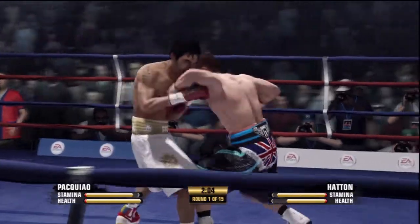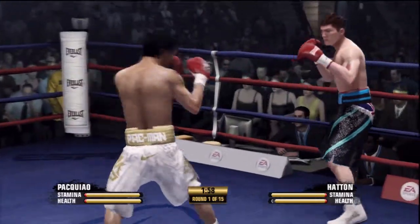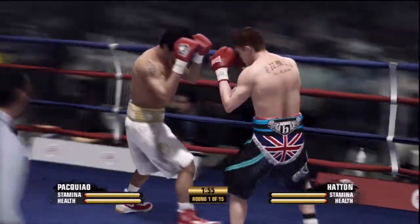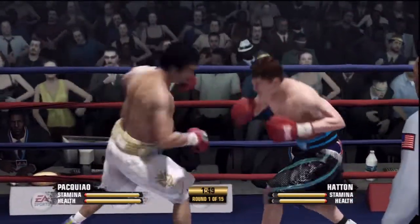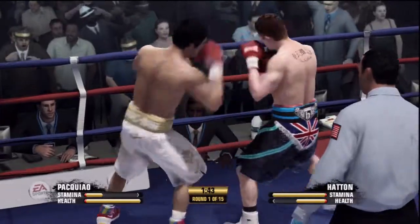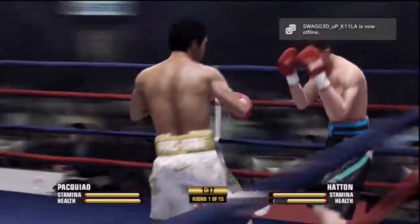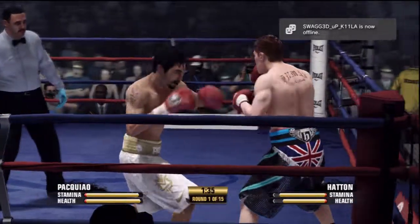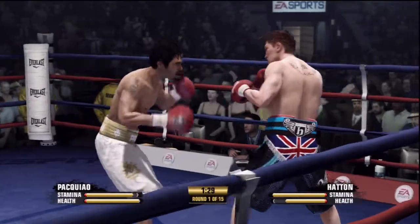Blocks it away. Very accurate two-punch combo by Manny Pacquiao. Pacquiao's getting himself into the mix now, landing that left hand. Dismisses his opponent's head shot.